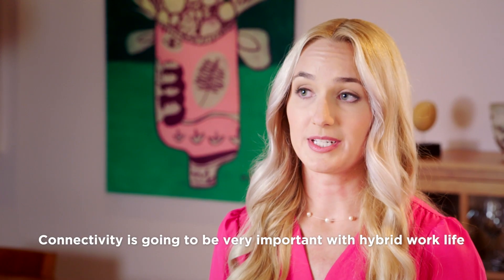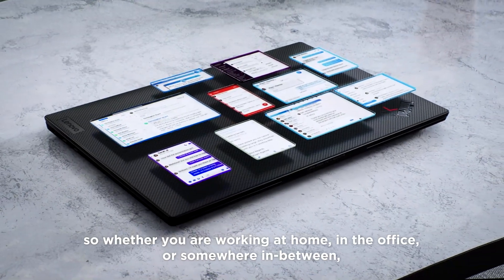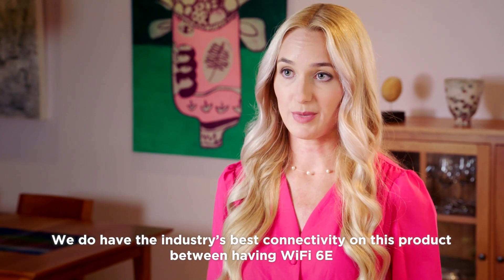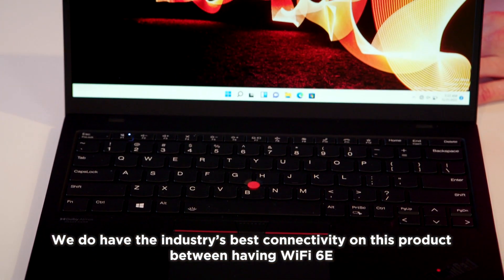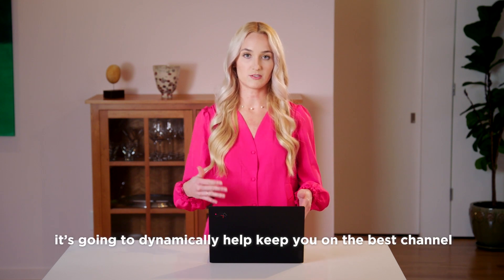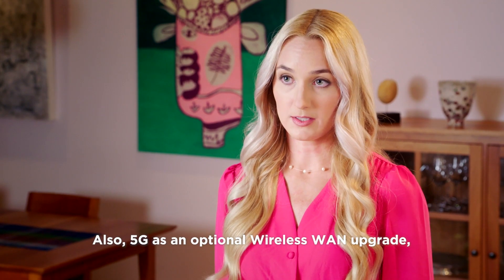Connectivity is going to be very important with hybrid work life, so whether you are working at home, in the office, or somewhere in between, you always want to have a fast and reliable connection. We do have the industry's best connectivity on this product, with Wi-Fi 6E — so even if you're on really crowded networks, it's going to dynamically help keep you on the best channel so that your speeds don't get slowed down at all. Also, 5G as an optional wireless WAN upgrade.